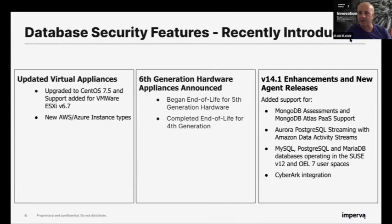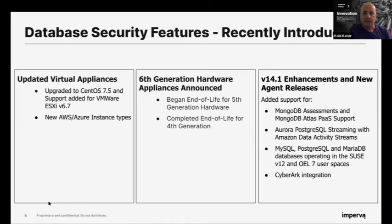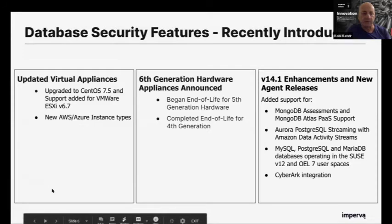For those who haven't read the release notes, early in 2020 in Q1 we updated the virtual appliances and hardware appliances. There is a new data sheet that will be published soon with all the required configurations for each. In addition, early in 2020 we also added enhancements to agents and assessments — we added MongoDB assessments and certified some new databases.